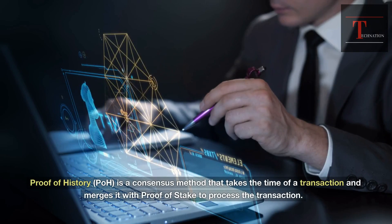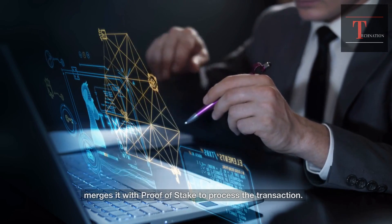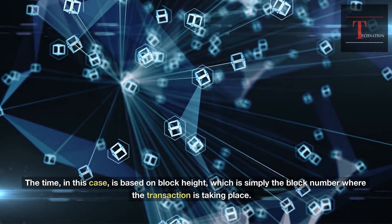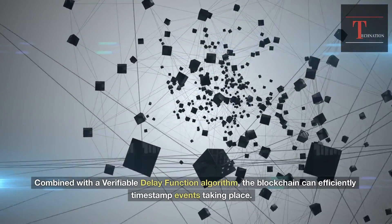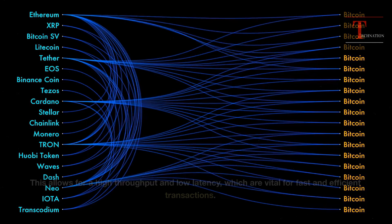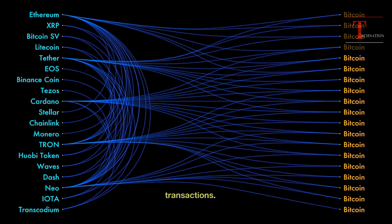Proof of history (PoH) is a consensus method that takes the time of a transaction and merges it with proof of stake to process the transaction. The time, in this case, is based on block height, which is simply the block number where the transaction is taking place. Combined with a verifiable delay function algorithm, the blockchain can efficiently timestamp events taking place. Each node can add a block without specifically agreeing to the other nodes, which allows for high throughput and low latency, vital for fast and efficient transactions.